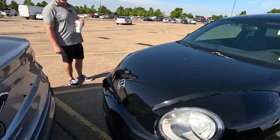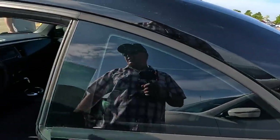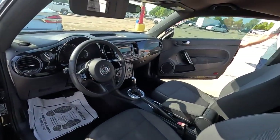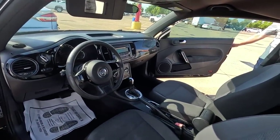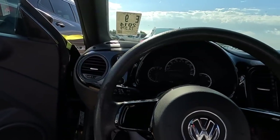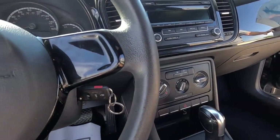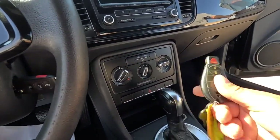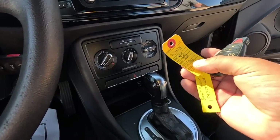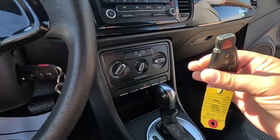I'm curious about this one because I've been telling everybody I'm going to buy one of these at some point. I don't know if this is the one — looks like it's probably dead, the windows are down. No leather — a Volkswagen with no leather. This is a Beetle. Oh, the key was left on — I love when they do that. That means it was running and they don't want anybody else to buy it.